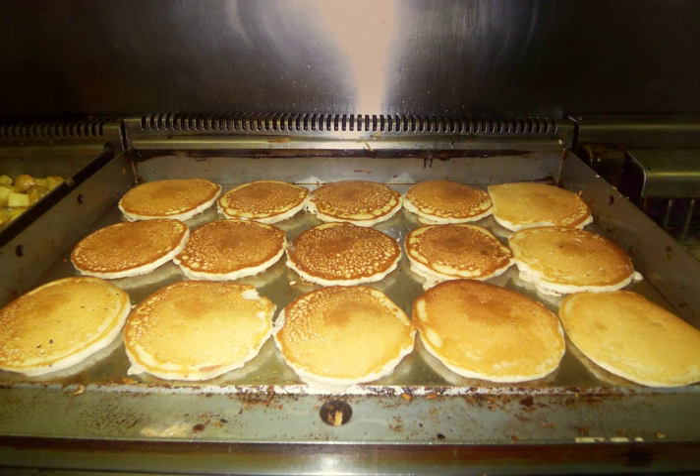Almost all residential and commercial griddles are heated directly or indirectly by flame or electrical elements.